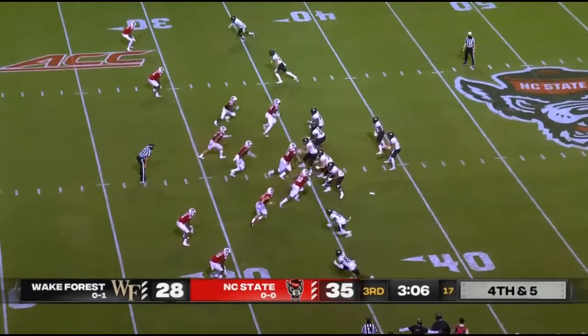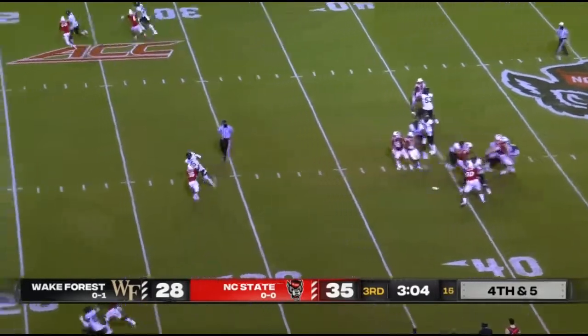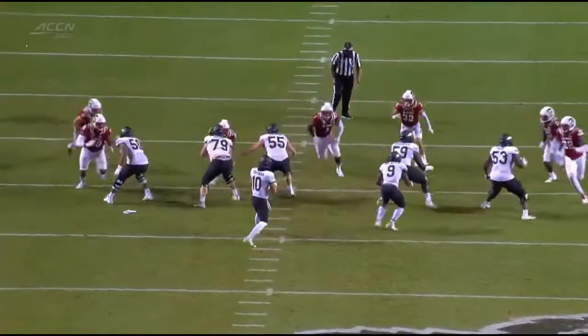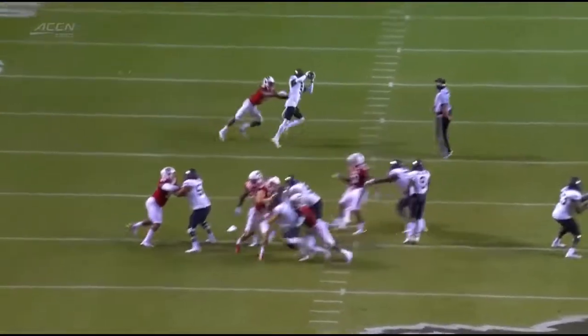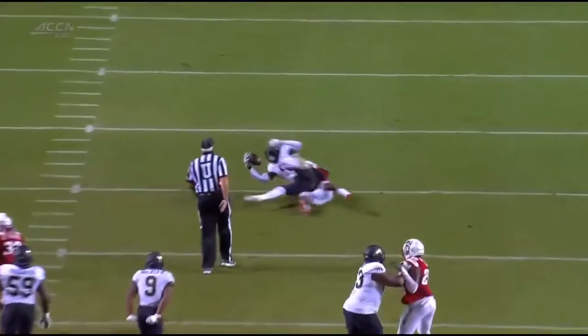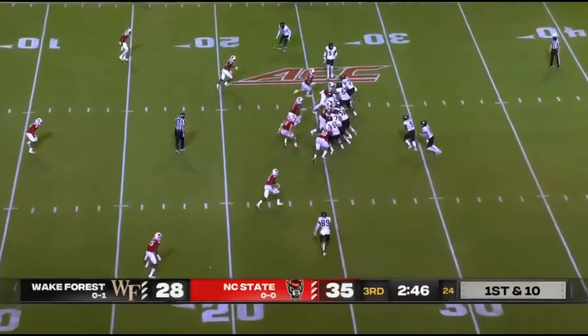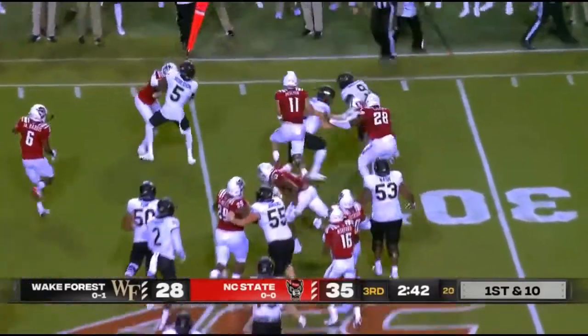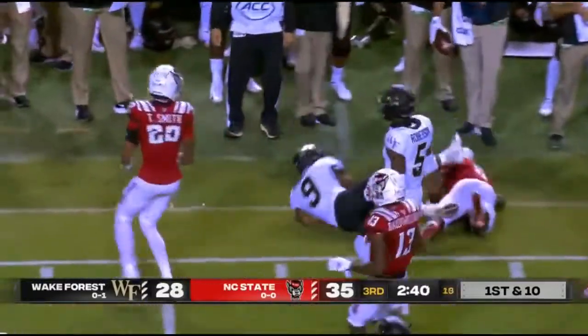Hartman again out of the shotgun looking to throw — throwing short over the middle, they're going to pick it up. NC State decides to heat Wake Forest up, you see the blitz coming off to the right. Hartman does a great job of playing it — a nice route in anticipation by Roberson, who has now made six catches.